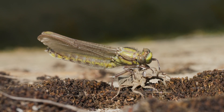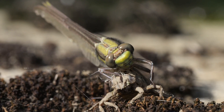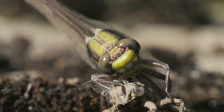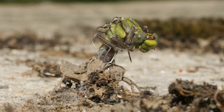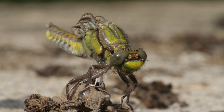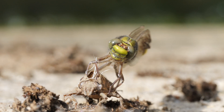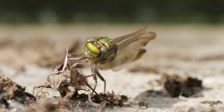It's a club-tailed dragonfly that's just emerged. The pale brown thing it's holding on to is its nymphal skin, or exoskeleton, that the adult has just emerged from. And there was a second one too, still emerging. You can see here the wings are still just stubs, but over half an hour they expanded to their full size.